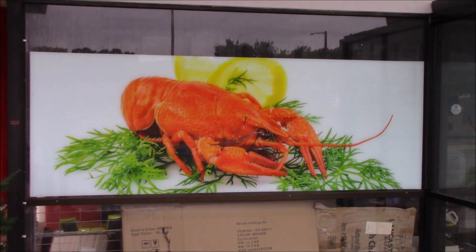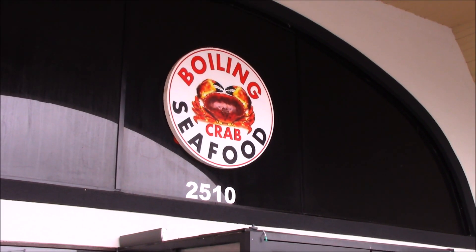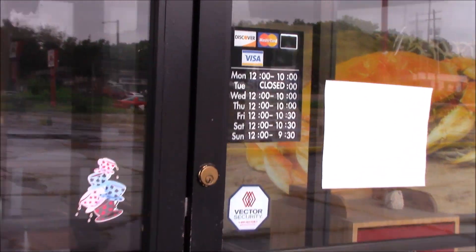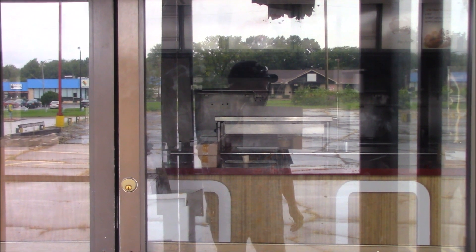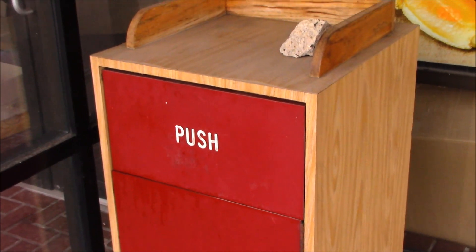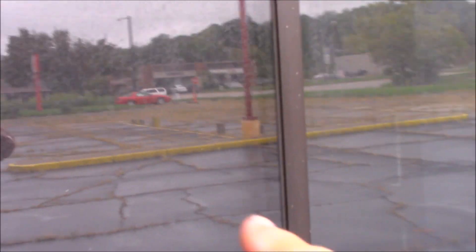That is one huge lobster. There's a waste can still here. This is a pretty good size Arby's — there are blinds and the wind is there.